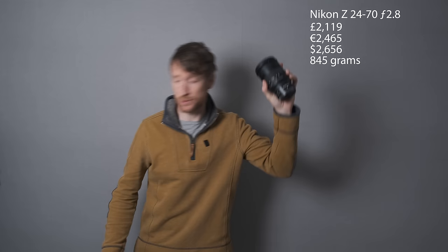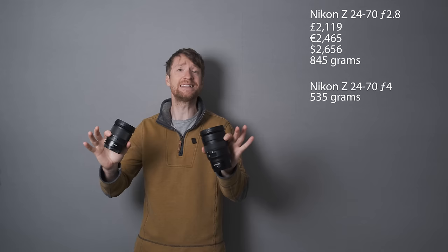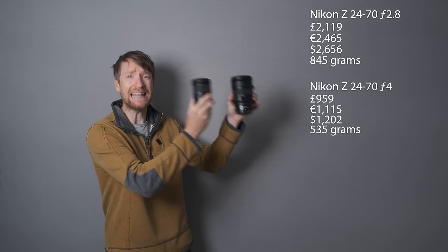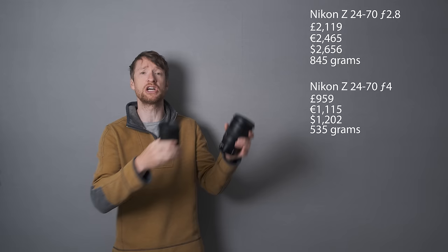The 24-70 f4 lens weighs in at 535 grams versus 845 — so there is a big difference. But that is nowhere near as big a difference as the price. The 24-70 f4 comes in at £959 — that's less than half the price of the 24-70 f2.8. You're going to pay double the price for one stop of light. Surely, with that massive price difference, there's going to be a huge, noticeable difference in quality between these two lenses. That is what you would expect.